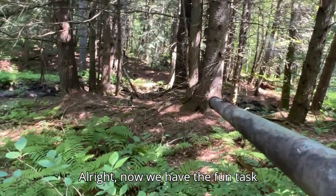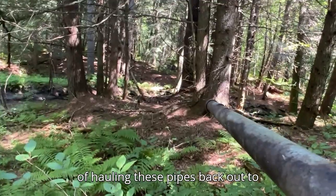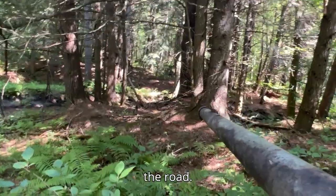Now we have the fun task of hauling these pipes back out to the road.